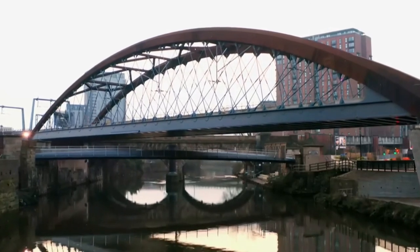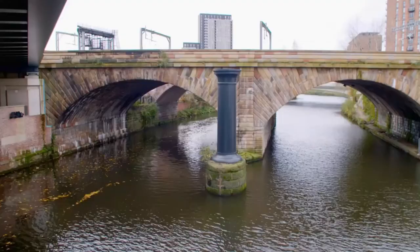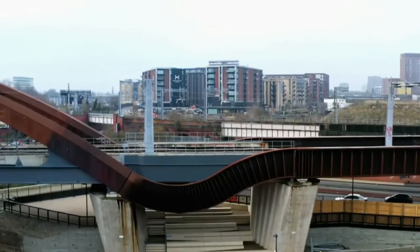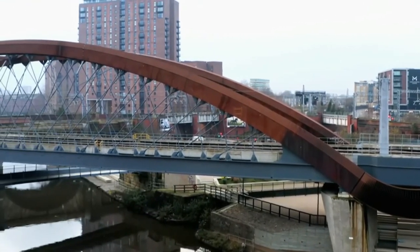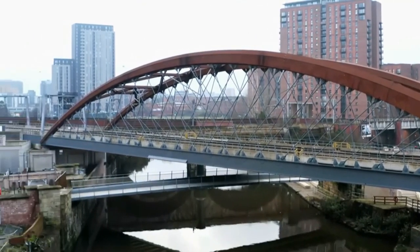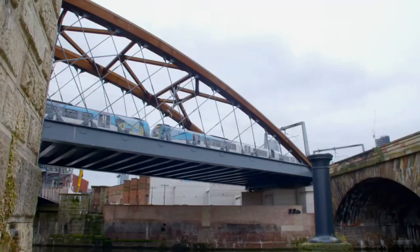I think the architects have succeeded in ensuring the new arched bridge doesn't overshadow Stephenson's stone bridge — if anything, it enhances it. The Orzel Chord not only serves a valuable functional purpose, it's a fitting new addition to this very special railway site in Greater Manchester.